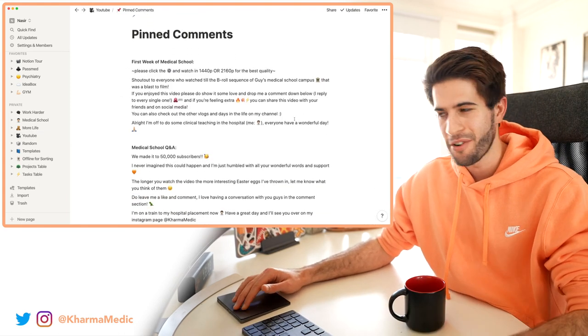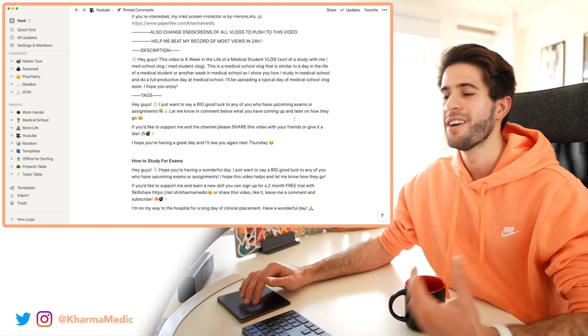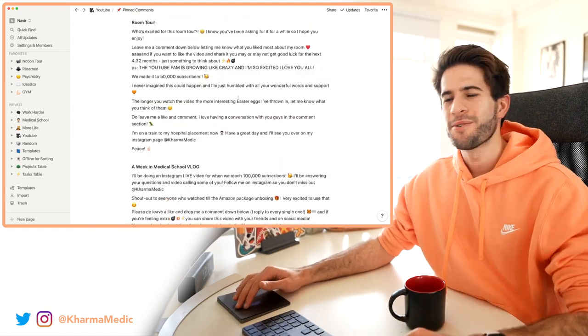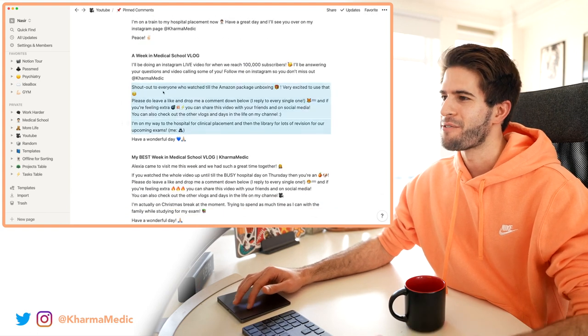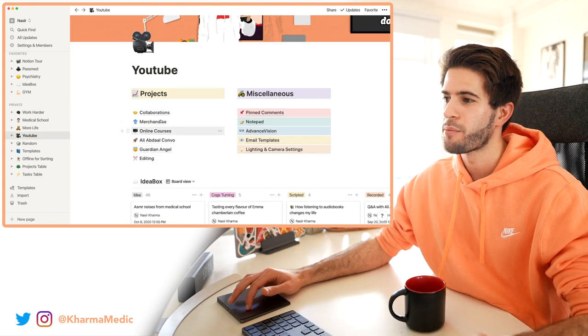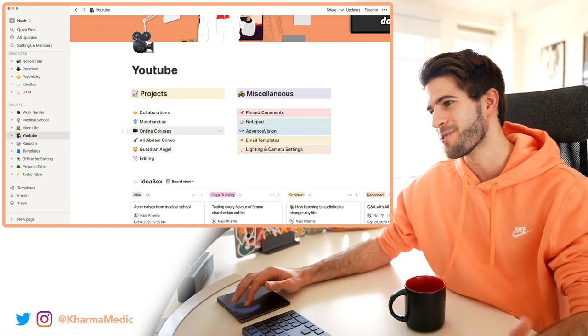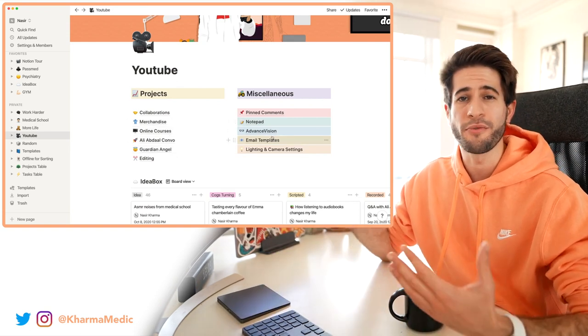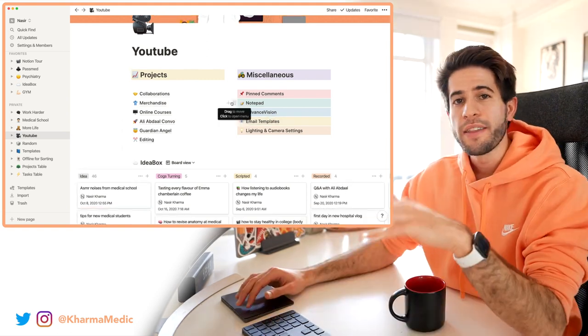I've also got my pinned comments over here — every pinned comment you've ever seen on any of my videos is stored here. I write them out in this app first and then copy-paste them into YouTube. It's really cool to look back through sometimes and see all the different ones. I've got some things I'm working on in the future over here — stay subscribed and tuned for those.